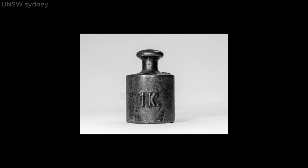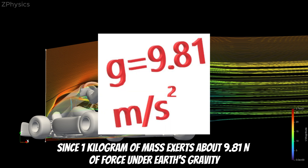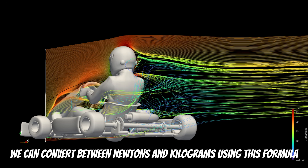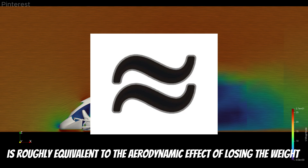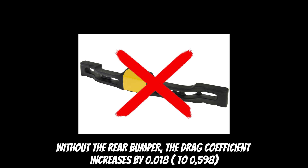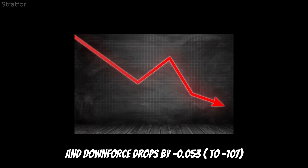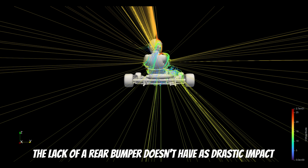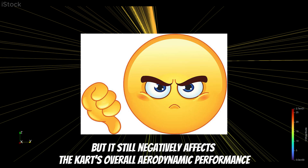Lift force can also be expressed in terms of equivalent weight. Since 1 kg of mass exerts about 9.81 N of force under Earth's gravity, we can convert between N and kg using this formula. So losing 1.8 N of downforce is roughly equivalent to the aerodynamic effect of losing the weight of 0.2 kg acting downward on the kart. The drag coefficient increases by 0.018 and downforce drops by 0.053. The lack of a rear bumper doesn't have as drastic an impact as the loss of the front spoiler or front panel, but it still negatively affects the kart's overall aerodynamic performance.